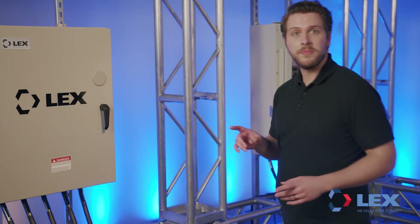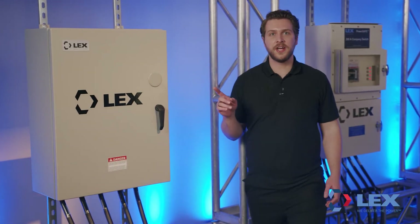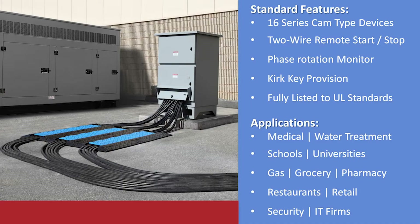The PowerGate Power Input Panel allows the quick and easy connection of a generator to a building, providing reliable and convenient access to temporary electricity in power outage or disaster relief applications.